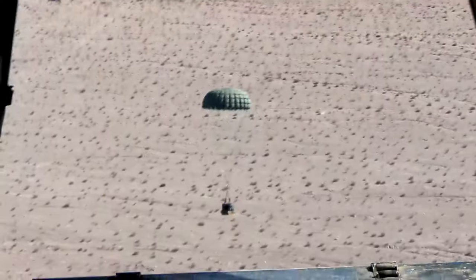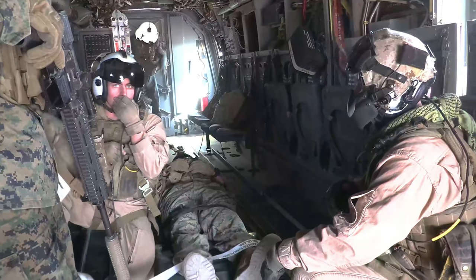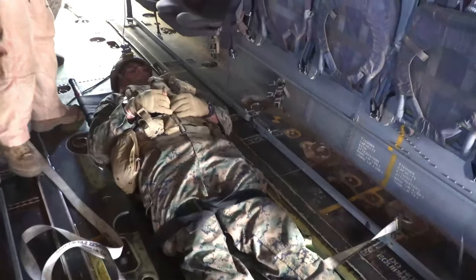It gets people used to operating in these environments — being hot, being dirty, being grimy with all the sand and dirt. People just get to experience and get the exposure to it. I think this was a big first step to gain a lot of experience and exposure forward to operations in Djibouti this fall.